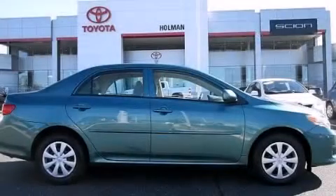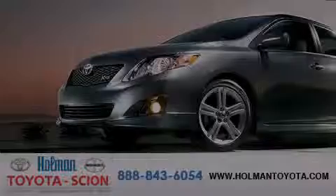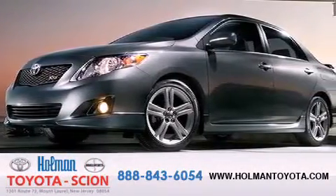Contact us today to arrange your test drive. Holman Toyota Scion is pleased to offer the pre-owned three-day guarantee.